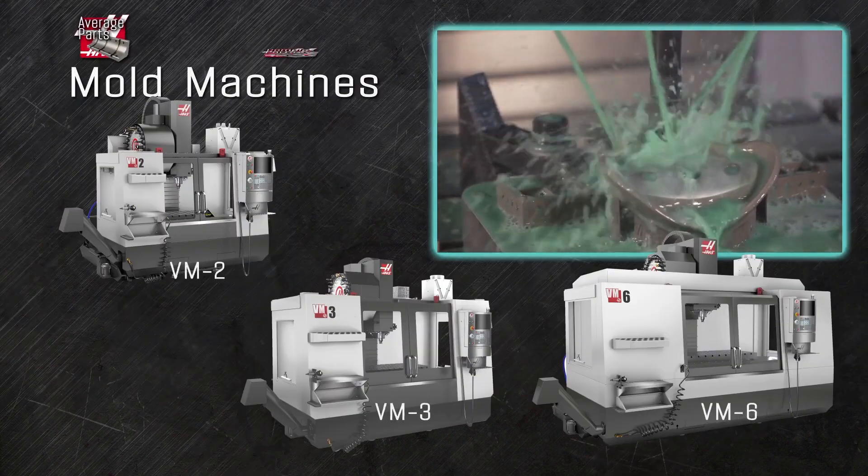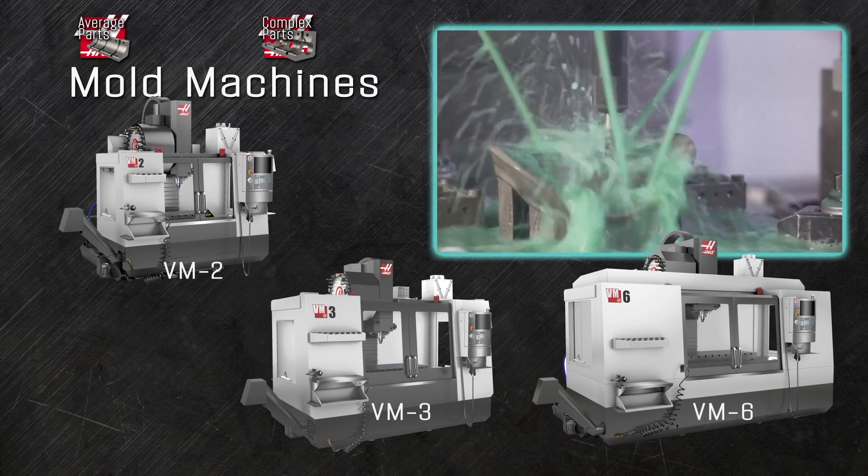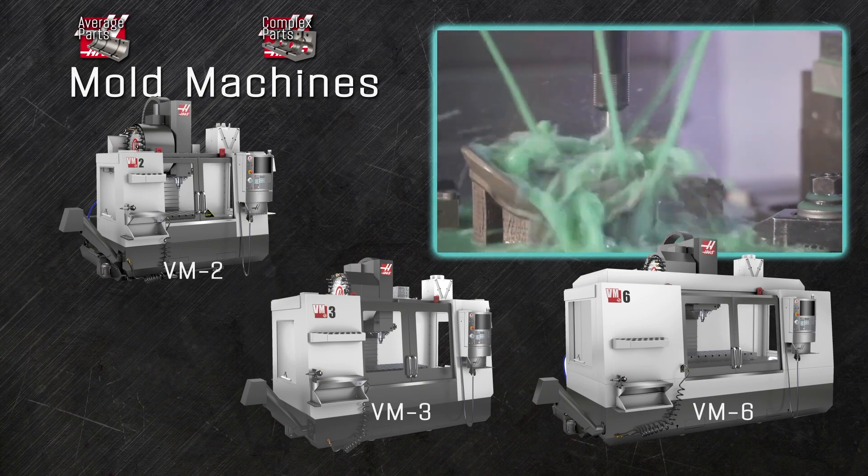The mold-making machines are specifically designed for the precise and intense short-travel demands of mold cutting, tool and die work, and other high-precision applications.